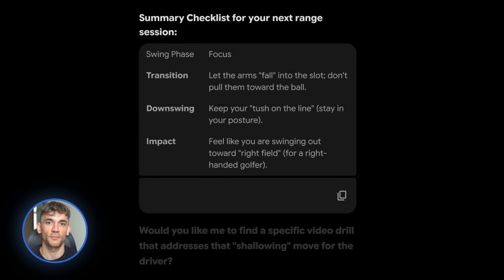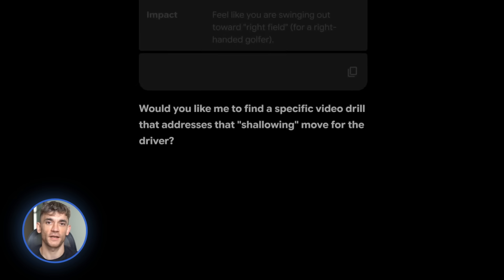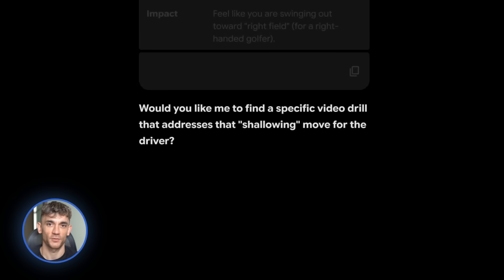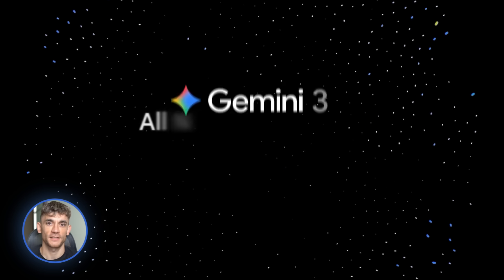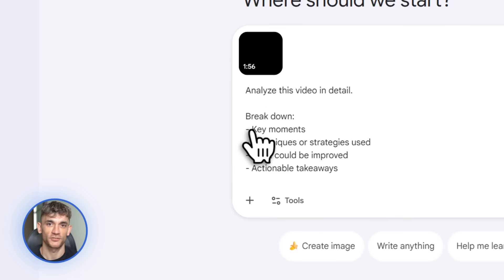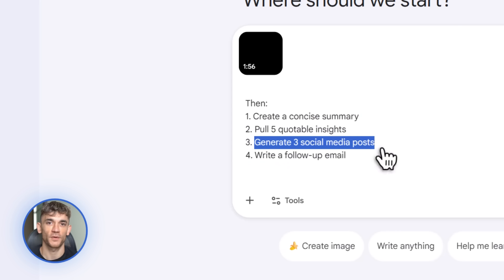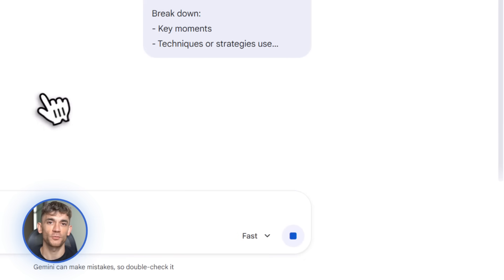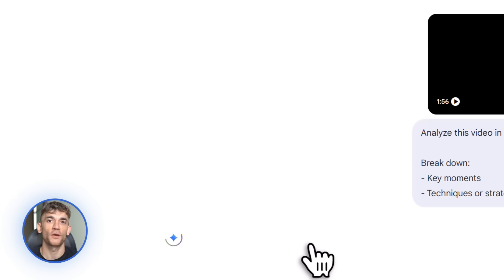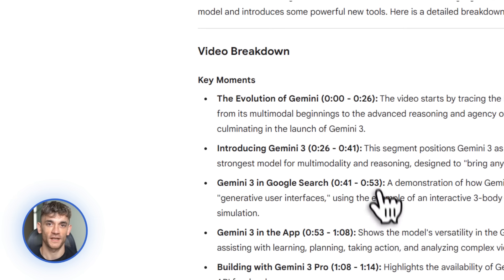Let me give you a real example. I uploaded a video of a pickleball match and asked Gemini to analyze the player's technique. It broke down footwork, swing mechanics, and strategic positioning — all in about 10 seconds. Now imagine using this for your business: you could upload a video of your latest webinar, ask Gemini to create a summary, pull out the best quotes, generate social media posts, and create email follow-ups, all automatically. That's the power of Gemini 3 Flash, and it's live right now.